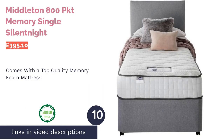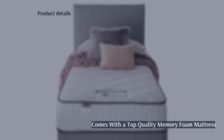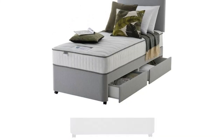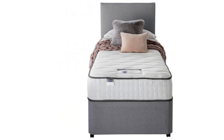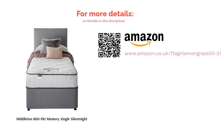The next product in our list is the Middleton 800 Pocket Memory Single by Silent Night. When you buy this bed, you don't just get a frame and headboard — it comes with a top quality memory foam mattress with 800 springs too. This will ensure you get the best night's sleep, as it offers even weight distribution, molds to the shape of your body, and can relieve pain. The headboard is fully upholstered in smooth canvas for extra comfort. This bed is ideal for small spaces as it's slim, and you can even opt to have two drawers included. It's comfy, compact, and has plenty of extra storage space — just what you need in a single bed.